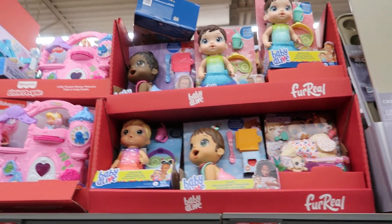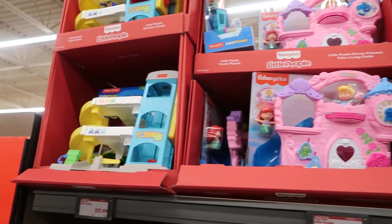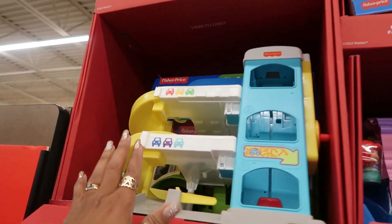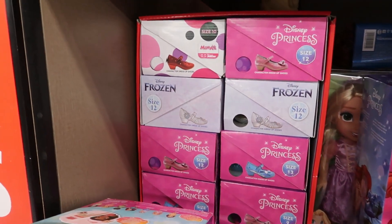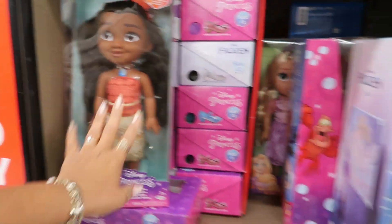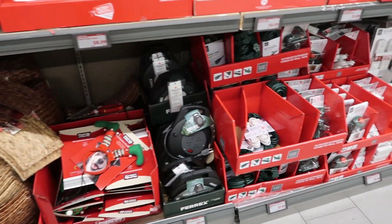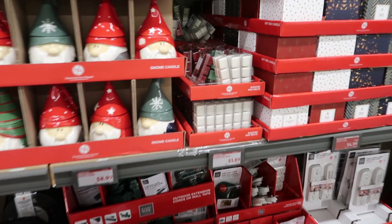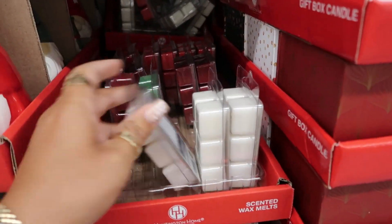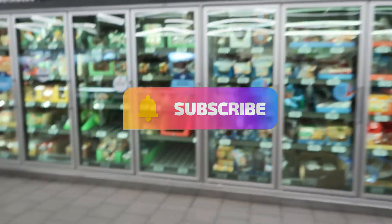They have lots of toys out right now — $15. Baby Alive up there, the Little People stuff — that's $18. This one is also $18. Oh, look — they even have some little princess shoes, those are $14. Okay, you guys, I think that's gonna be it for today at Aldi! I hope you enjoyed this quick walk-through. I'll talk to you guys real soon in my next one. Okay, bye!